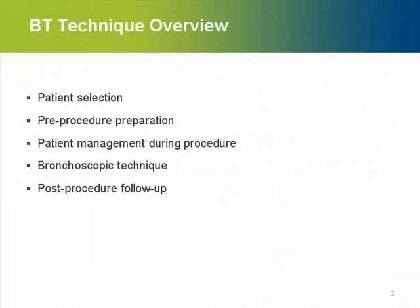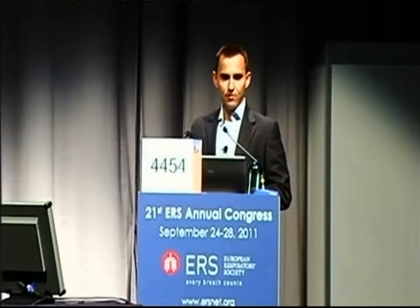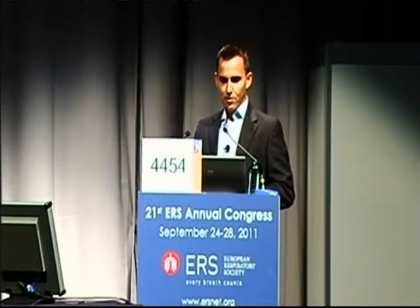We briefly go through these points. We need patients with severe asthma. It is registered for use in patients over 18 years when the asthma is not well controlled with current optimal medication using inhaled corticosteroids and long-acting beta agonists. Patients should have no pacemaker, internal defibrillator, or other implantable electronic devices because we are using RF energy and there is no data yet on safe use in these patients.